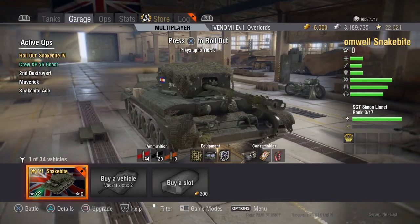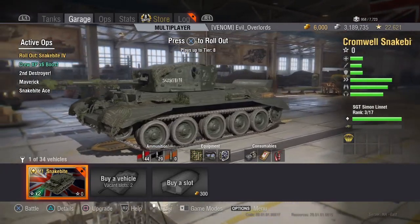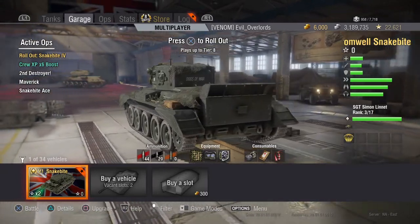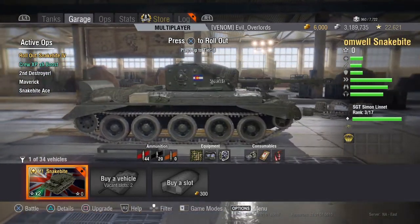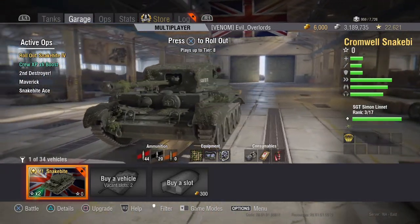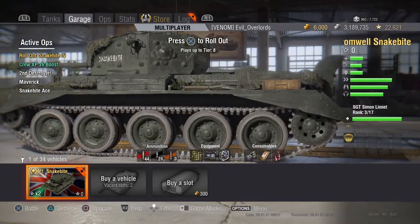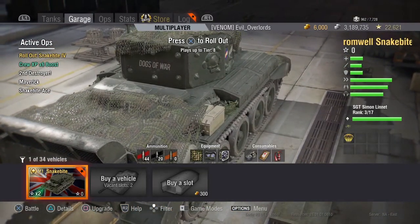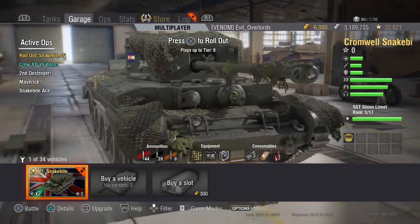Good afternoon fellow tankers, Commander Denali here. Today we're doing the nuts and bolts video on the Snakebite. It's a pretty amazing light tank — I know a lot of people don't like it and I've heard mixed feelings about it, but I purchased it because it looks really neat. It's got camo laid over it and just looks like a nice bush sniper. It runs on the Cromwell chassis so it's going to be really fast.